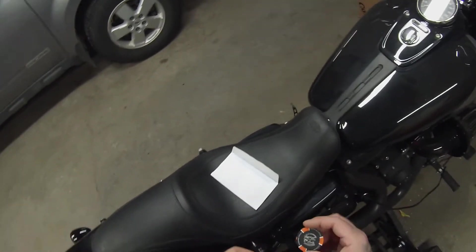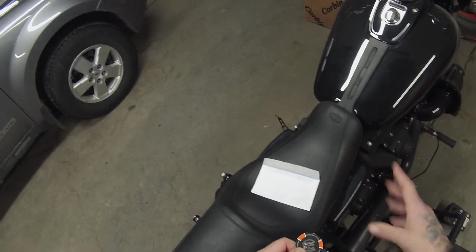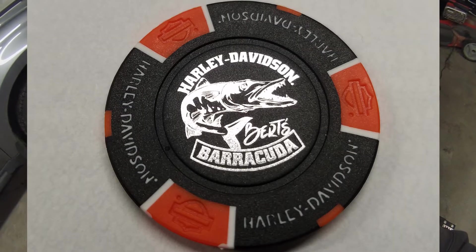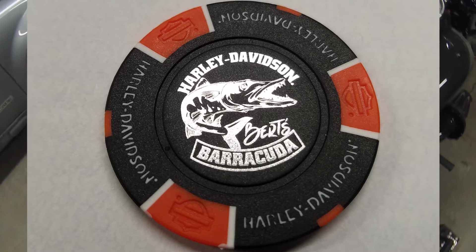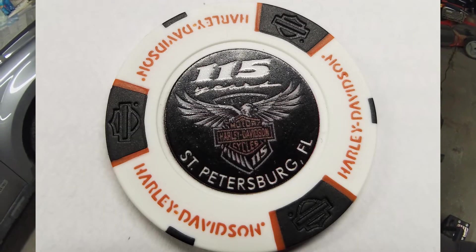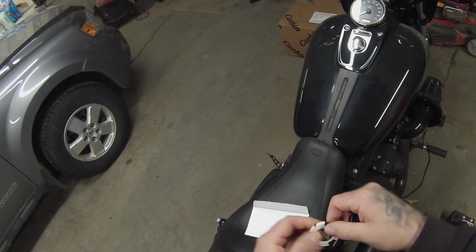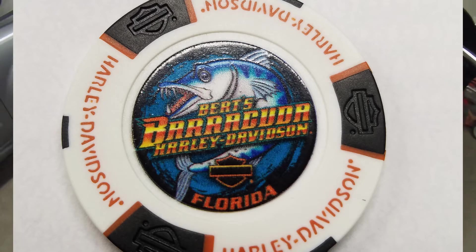I came across this on another channel — Bikes and Birds' channel. So on the front side we've got a barracuda with 'Bert's Barracuda Harley-Davidson,' and on the back side we've got the bar and shield with St. Petersburg, Florida. Then for the other one, we've got '115 Years' with the eagle and bar and shield, and St. Petersburg, Florida on the back. On the other side, that nice colorful barracuda with 'Bert's Barracuda Harley-Davidson Florida.'